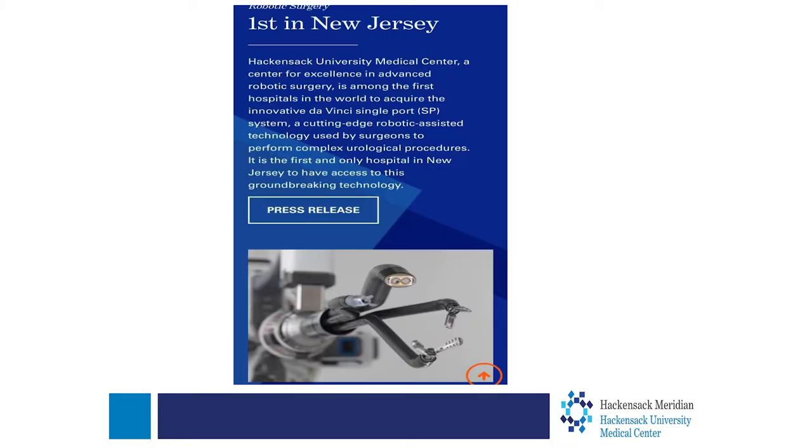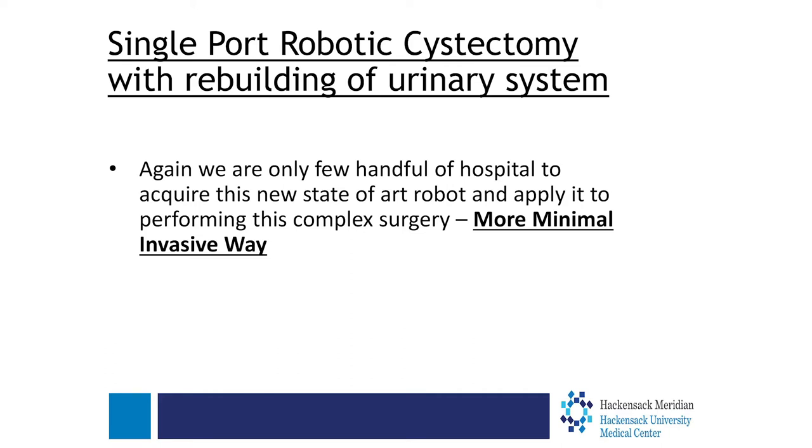We were the first hospital in New Jersey to acquire this new single port technology back in December of 2018. Just as in other urologic surgeries, we started applying this technology to robotic cystectomy and rebuilding the urinary system. I'm pleased to report that we were also the first hospital in New Jersey to perform a single port robotic cystectomy, making an already minimally invasive surgery even more minimally invasive.